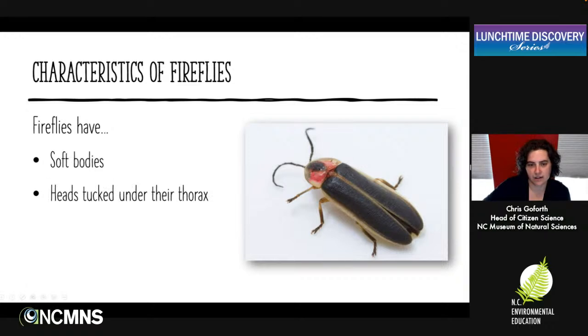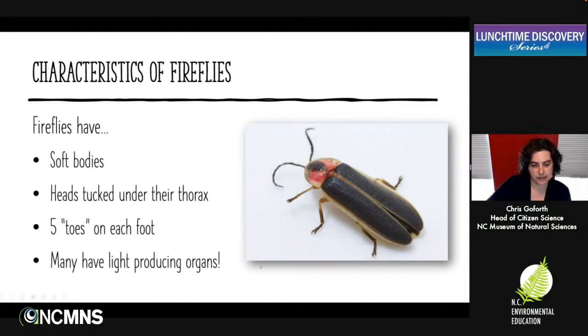They do tend to have their heads tucked under their thorax. This section is called the pronotum — it's the front upper plate of the thorax, and the heads tend to be tucked down underneath rather than sticking out the front. They do tend to have five toes on each foot, and many of them have light-producing organs. Not all fireflies actually light up — there are some considered dark species with no light-producing organs. In the southwestern U.S., there are lots of firefly species, but they don't light up, so you'd see the animals but not the light show you get in North Carolina.